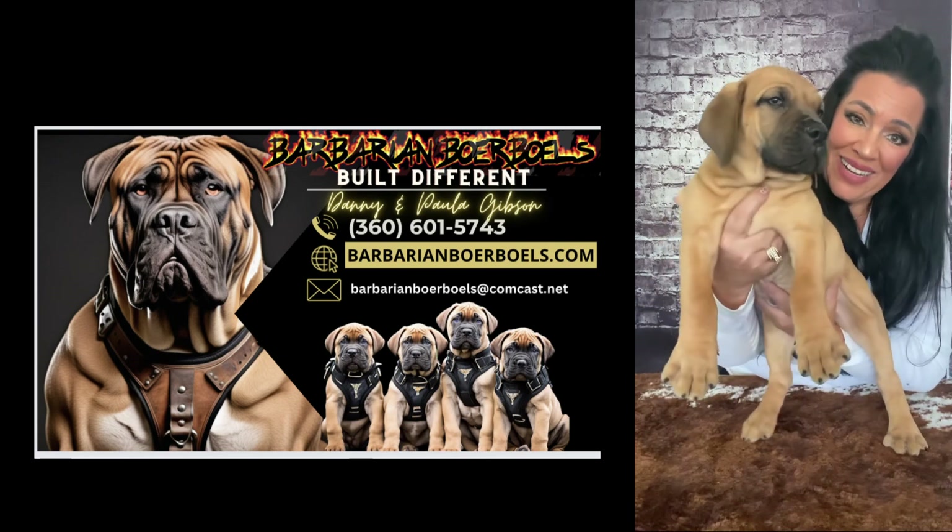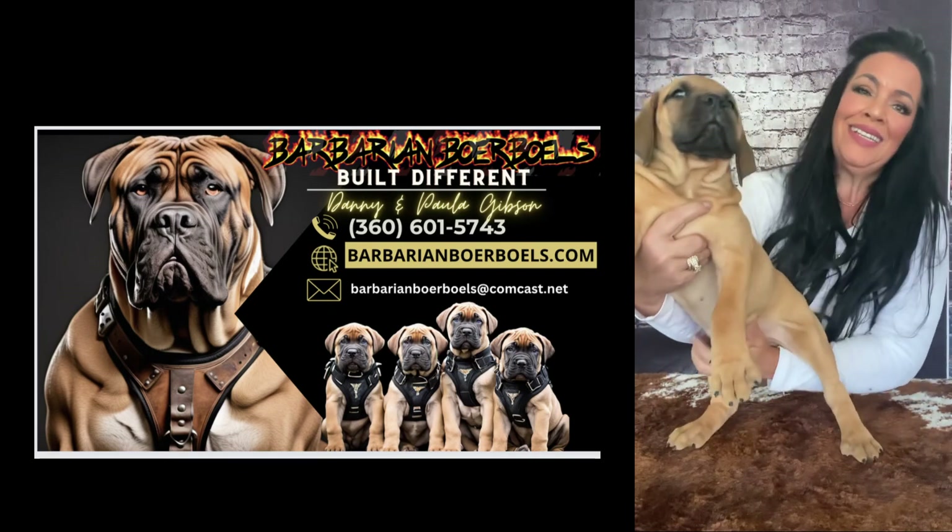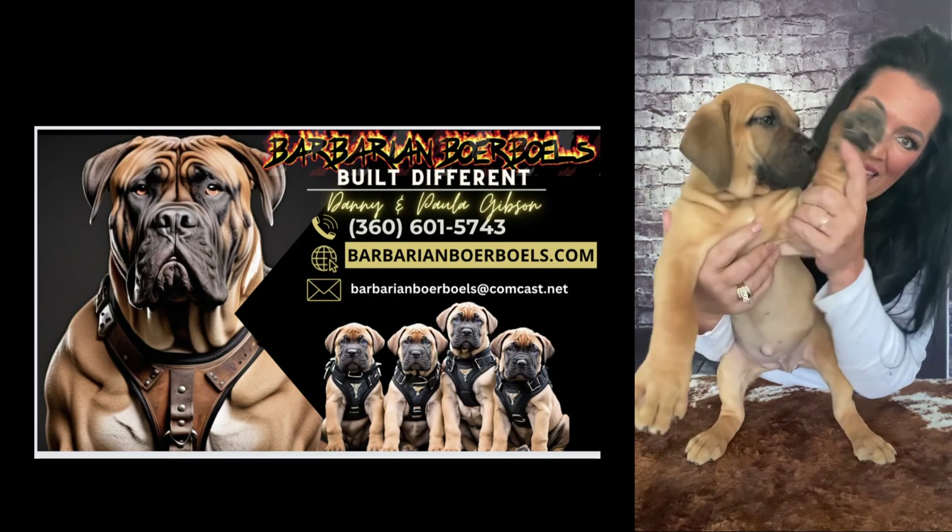I have lots of pictures and video on there of these puppies and the parents. We look forward to hearing from you. And again, this is lilac girl. Say hi, baby.